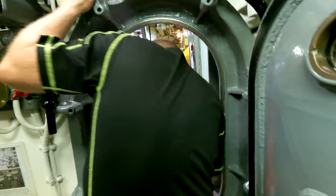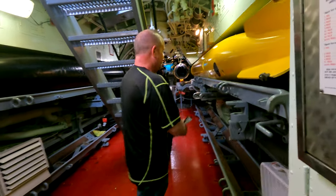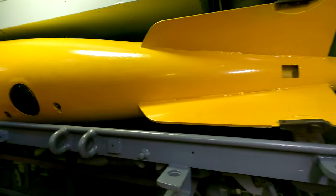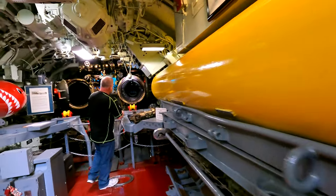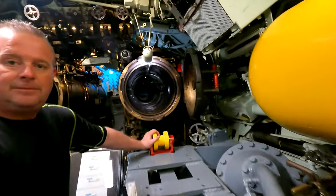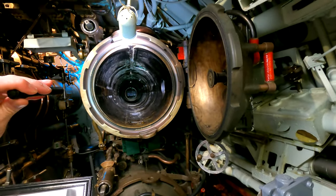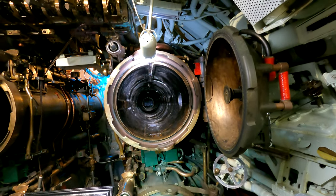Oh, look at this. This is the rear torpedo compartment — must be coming to the end of the submarine here. Look at these torpedoes. Here you can actually see the torpedo tube down through here. Can you see down in there? Oh wow, look at that. Those doors would open up and that torpedo would just fly out of there.